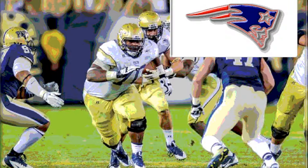The former Yellow Jacket is 6'1", 300 pounds. He played right guard at Georgia Tech, but he's projected as a center, and he's a very powerful run blocker.